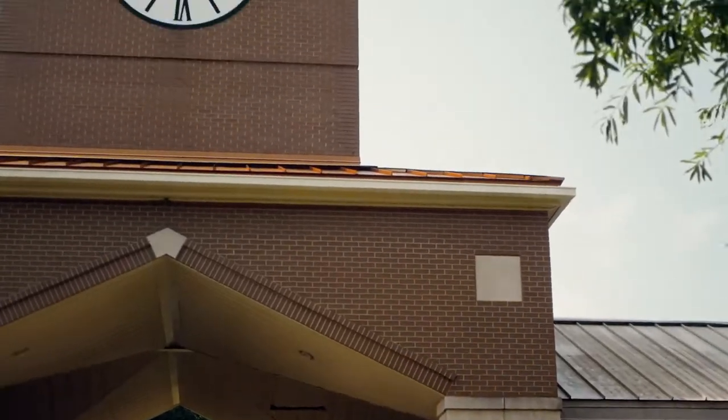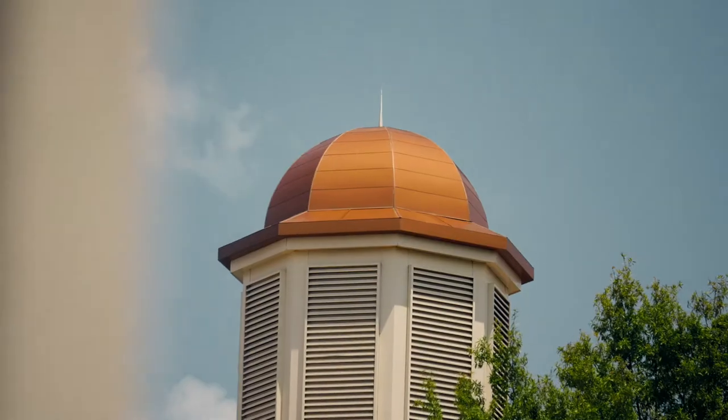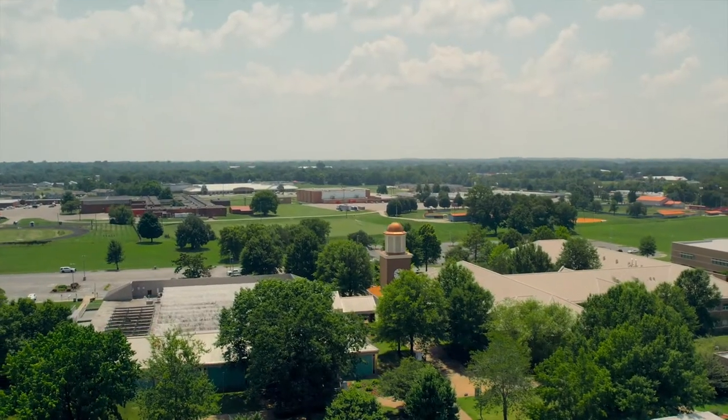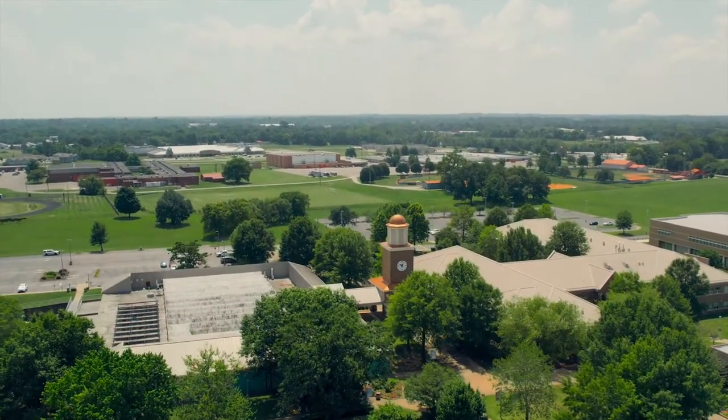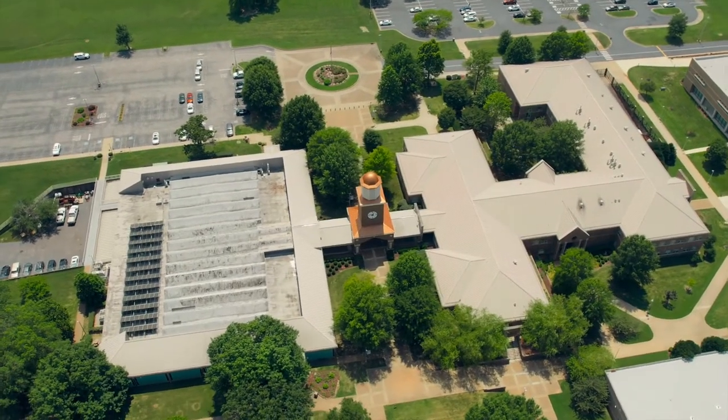The HCC clock tower is a campus landmark and is considered to be the campus center or quad area. This surrounding area is home to numerous annual student activities and celebrations. The clock tower connects to both the academic building and the technology center.